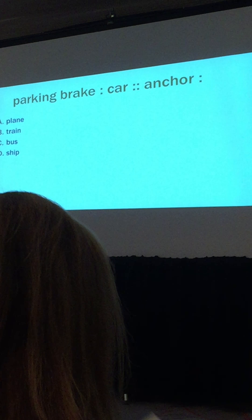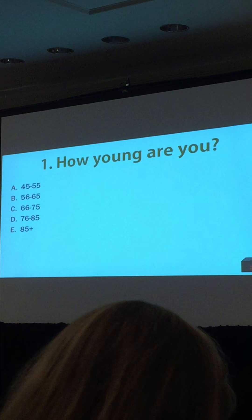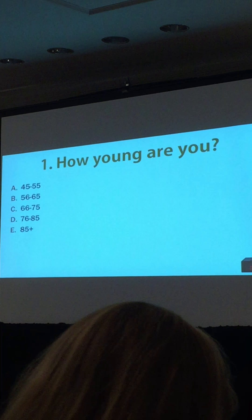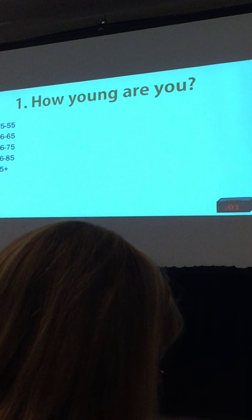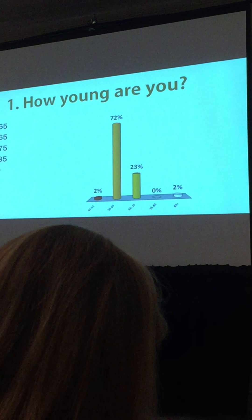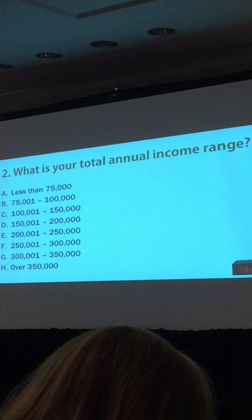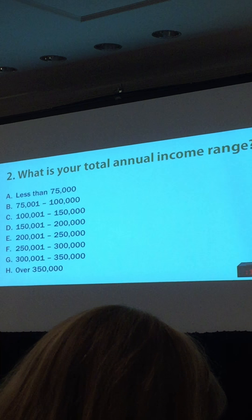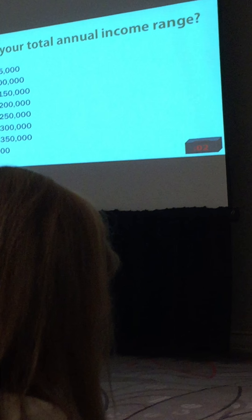The test looks like it's working. We just wanted to get some demographics as well — the first questions will be strictly that. We're just trying to get some information from the group here. You can answer how young you are. How many of you are here tonight who are interested for yourselves? Also, what is your total annual income — pick the range for the year. This one won't show up on the screen; it's just capturing the information.